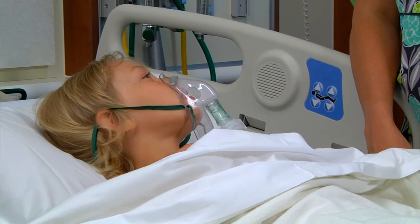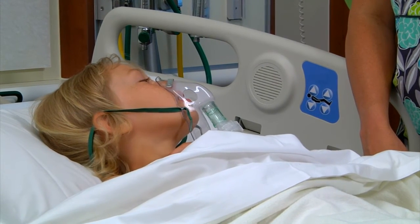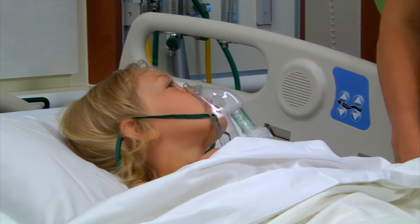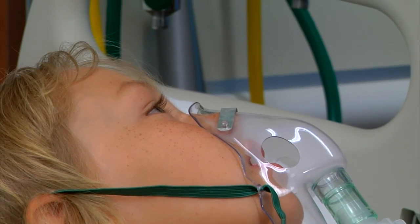Even if your child doesn't have asthma symptoms all the time, their asthma may require a controller medication if they have frequent exacerbations with viral illnesses or if albuterol is needed for symptoms more than twice a week.